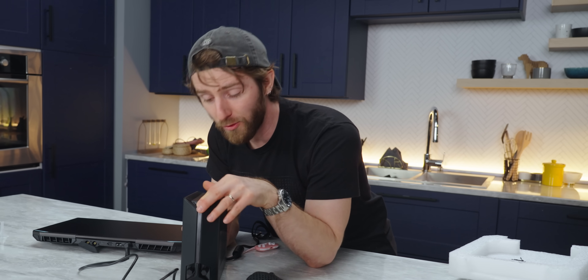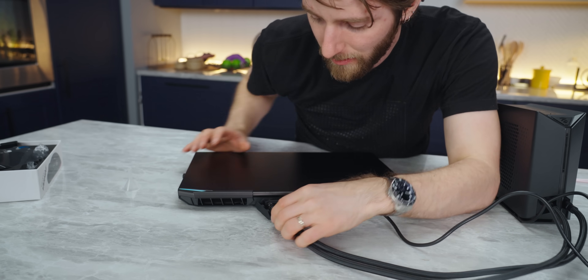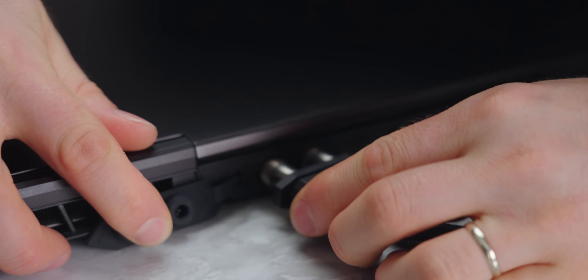This is way better. The fill part at the top on the old unit was so loose and it just had a hole, so if you accidentally knocked it over — your cat knocks it over — puddle of water, dead laptop, dead external cooler, you're done. Look at that — quick release fittings, and then it just pops off like that.